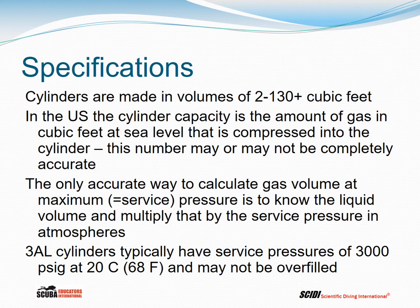Cylinders are made in volumes of two to 130 cubic feet, with a few larger than 130 cubic feet. In the United States, cylinder capacity is the amount of gas in cubic feet at sea level compressed into the cylinder, though this number may not be completely accurate — check with the manufacturer. The only truly accurate way to calculate gas volume at maximum service pressure is to know the liquid volume and multiply by the service pressure in atmospheres, which is what they do in Europe and what the US military does.